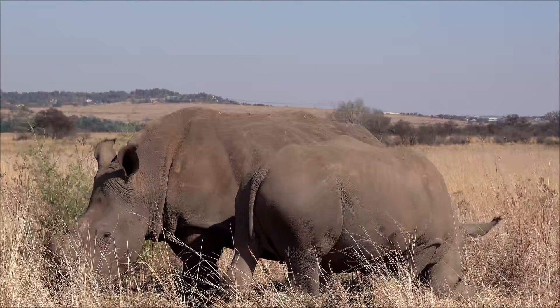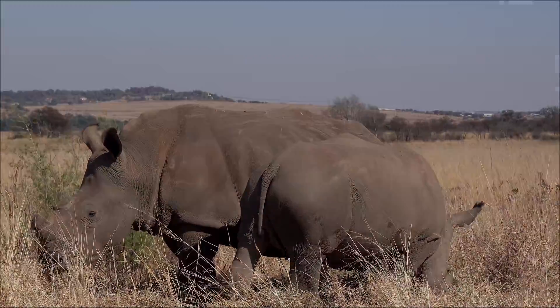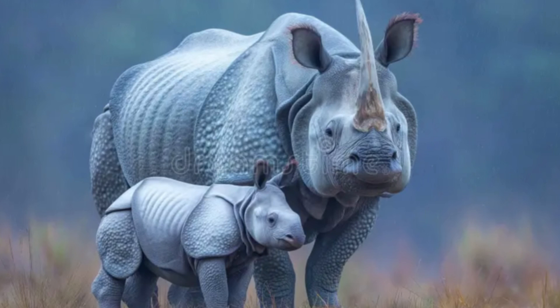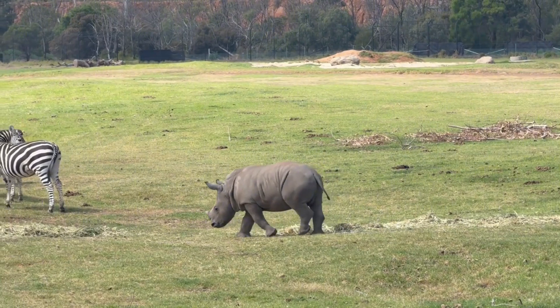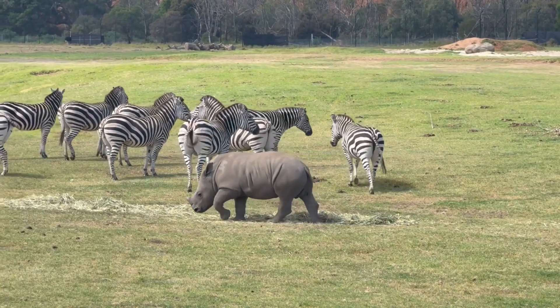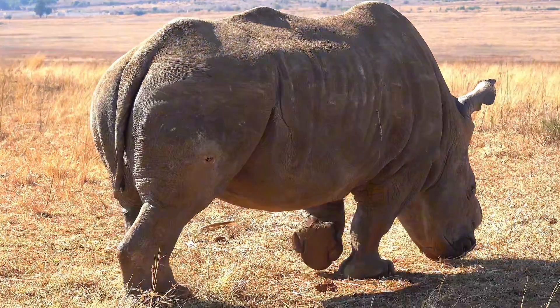Vocal and chemical communication matter — rhinos use snorts, growls, and scent marking to advertise presence and reproductive state. The main modern threats are illegal hunting for horn, habitat loss and fragmentation, human-wildlife conflict, and periodic catastrophic floods in river plains. Rhino horn demand in illegal markets drives poaching, and even strong protected areas must remain vigilant. Seasonal flooding in Assam can cause mass mortalities in bad years and erode habitat. Continued anti-poaching patrols, rapid response teams, and landscape-level planning are essential to keep populations secure.